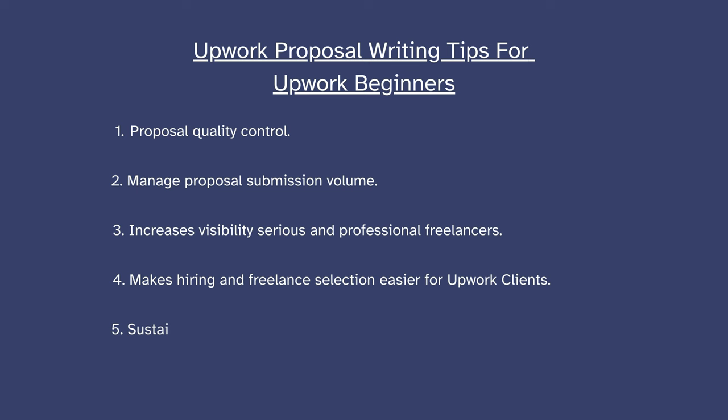The last benefit is platform sustainability. Of course, Upwork has to take its cut and make money. I believe this helps it pay for its employees and hopefully make the platform better for serious freelancers and clients. That is my argument for connects on Upwork. The number of connects required to submit proposals per job varies — about 12 connects are required on average to submit a proposal on a job.